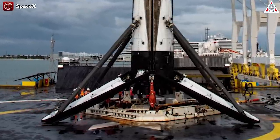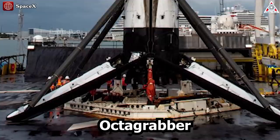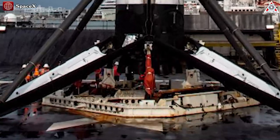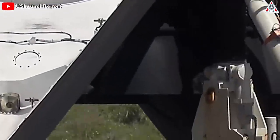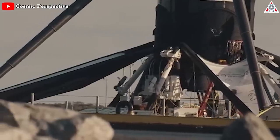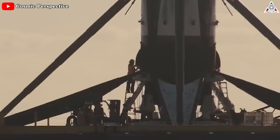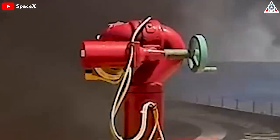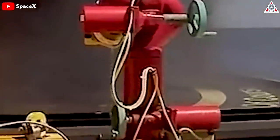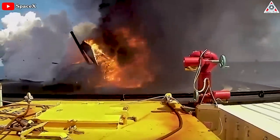A robot, officially named the Falcon 9 Securing Robot but universally known as the Octograbber, lives on the drone ship and is deployed shortly after a booster landing. The robot is remotely driven from its blast-proof shelter and positioned underneath the Falcon 9. Forearms then raise up and latch on to the Falcon 9 octaweb, securing the booster for transit. OCISLY is also equipped with remotely operated firefighting hoses that can quickly deluge the drone ship in water in the event of an explosion or fire caused by a failed landing.